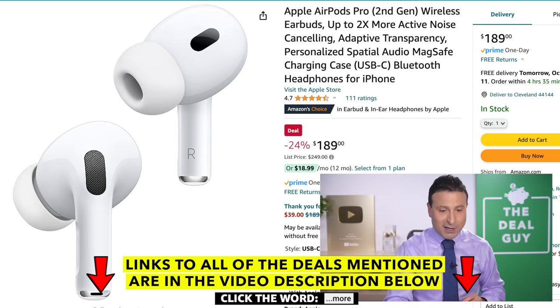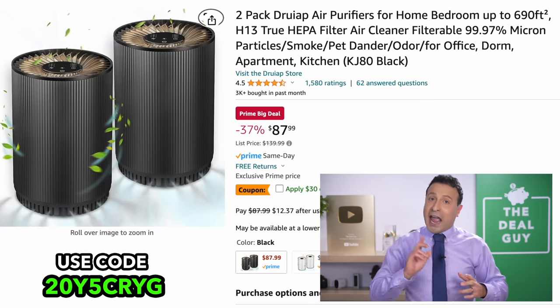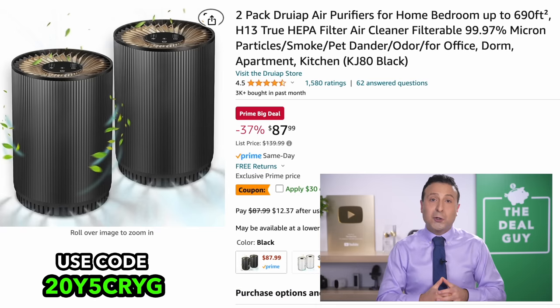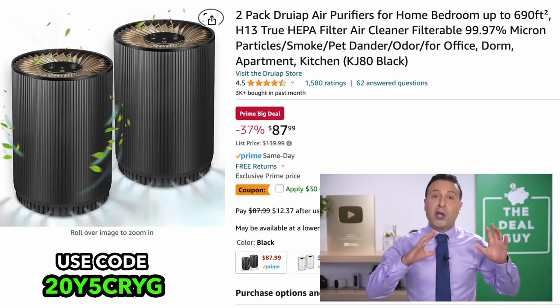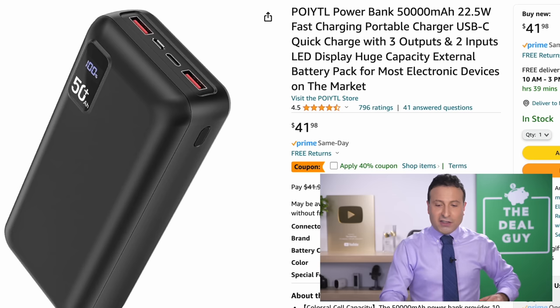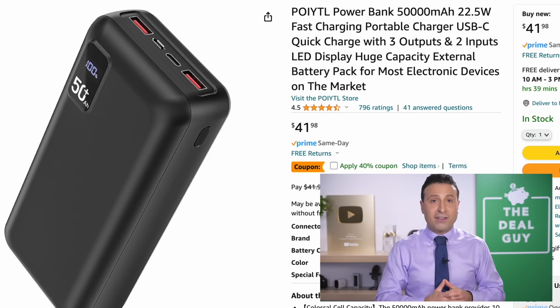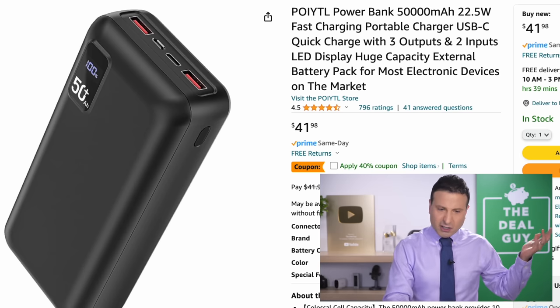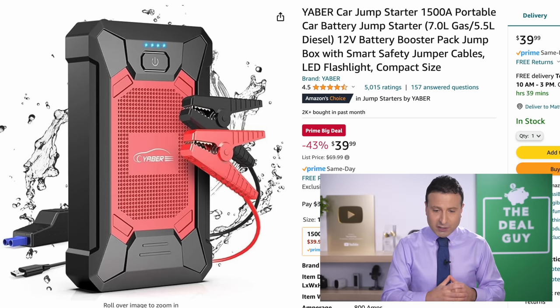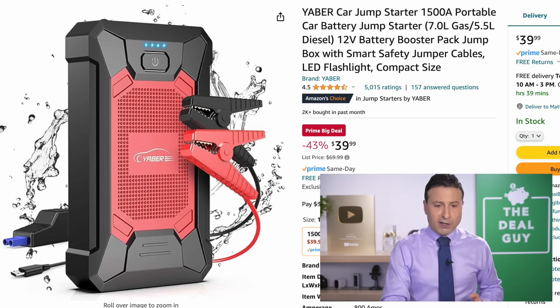Expand the video description box. You'll also find a link and a coupon for what I believe is the best air purifier deal I have ever seen — two well-rated HEPA air purifiers for $43 if you apply the coupon. There's also a coupon for 40% off this well-rated fast charge power bank, just good to have on hand. And for inclement weather, this jump starter at $40 reflects a 43% price drop.